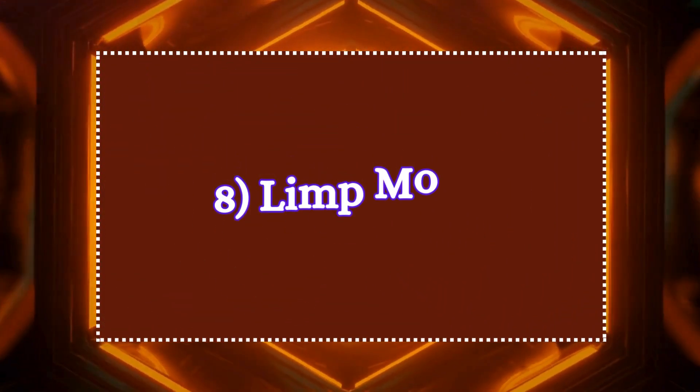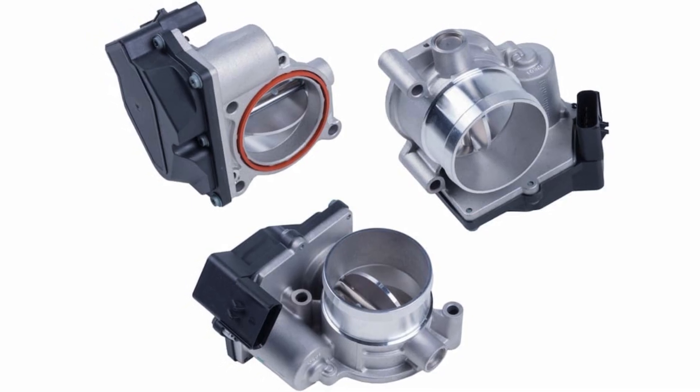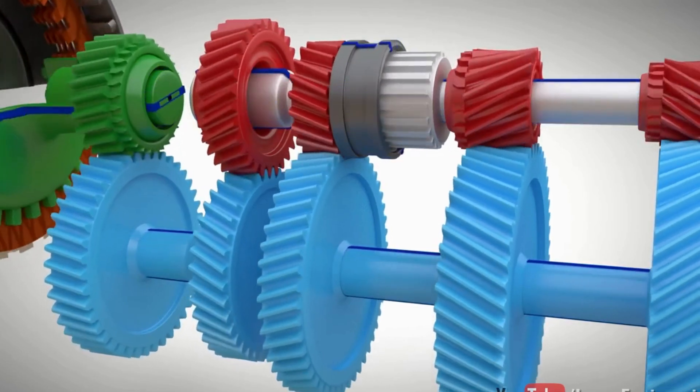8. Limp mode. If the throttle position sensor completely fails or sends severely incorrect data, the ECU may enter limp mode as a protective measure. In limp mode, the ECU restricts the engine's power to prevent further damage.